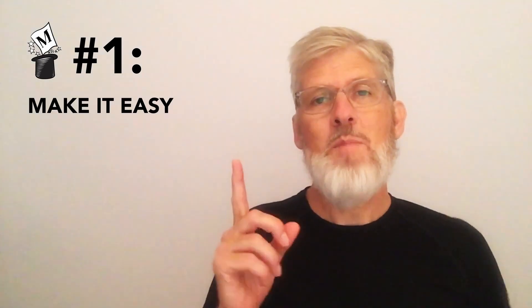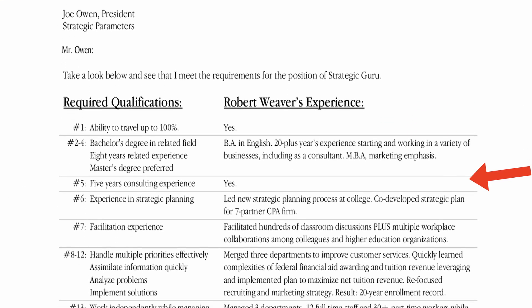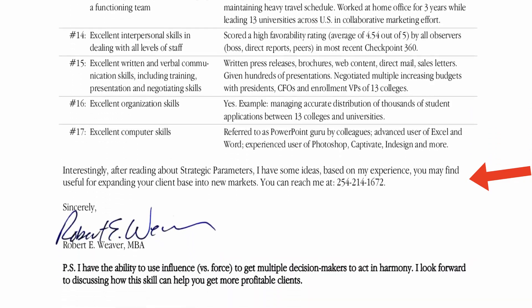Magic key number one: make it easy. You must present the evidence of your qualifications in such a way that it is easy for the reader to see that you meet or exceed the requirements for the job. When you do this quickly and persuasively, your cover letter instantly becomes attention-grabbing and you become irresistible. This is really the magic in the magic cover letter, and a formal standard cover letter is never going to create this kind of magic for you.